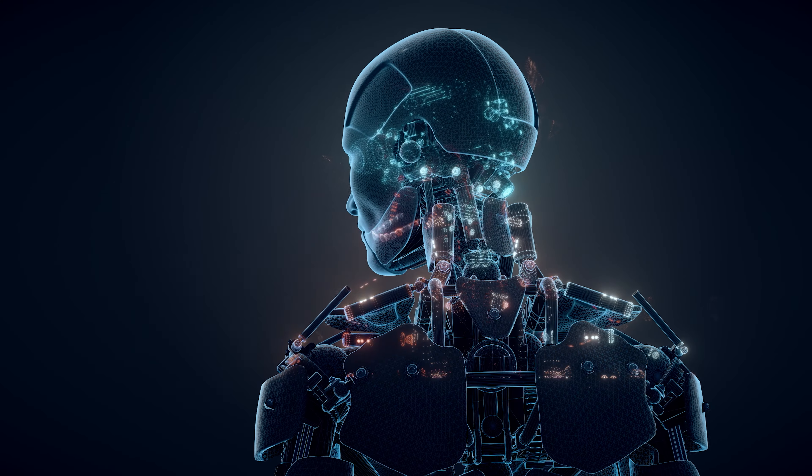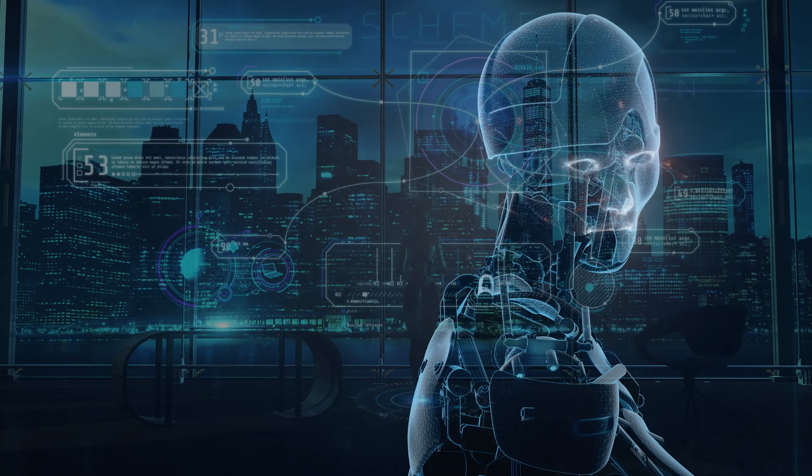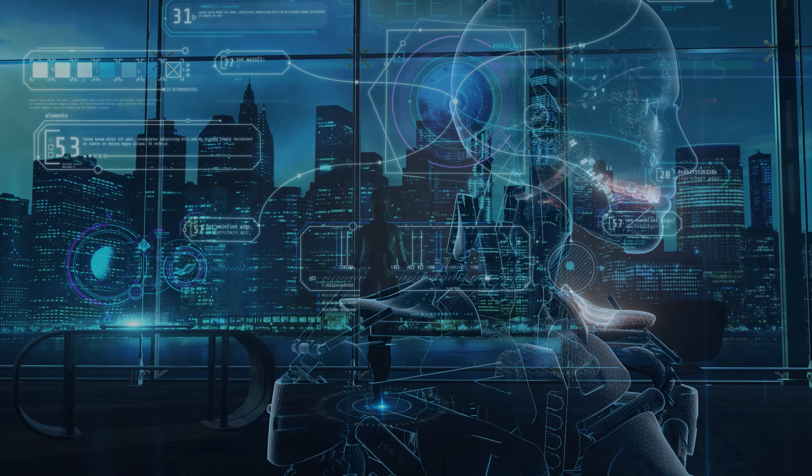By using artificial intelligence as well as autonomous systems in our daily life, we can reduce human errors and are able to increase overall efficiency.